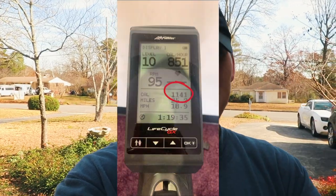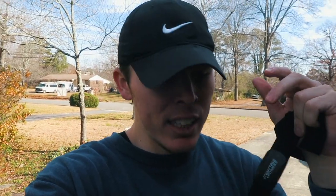The heart rate monitor I'm wearing said I burned over 800 calories, but the stationary bike said I burned over 1,100 calories — that's a huge gap. I'm going to trust the heart rate monitor, which is actually tracking my heart rate and knows how much energy I'm expending. The stationary bike doesn't know my heart rate or body composition. A lot of people are fooled by gym equipment — treadmill, elliptical, stairmaster, stationary bike — thinking they're burning more calories than they actually are.